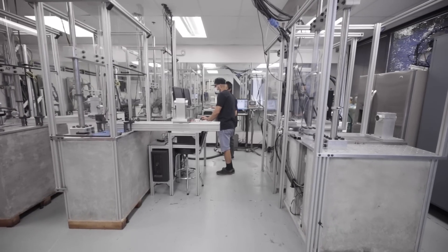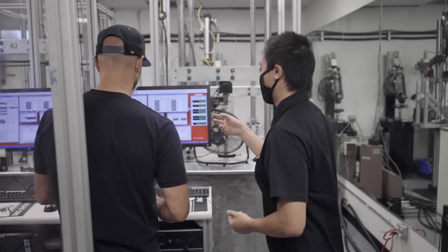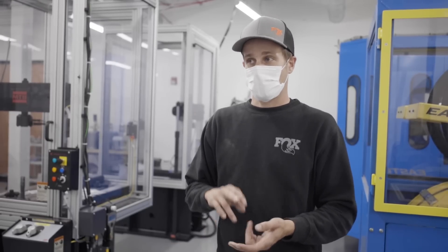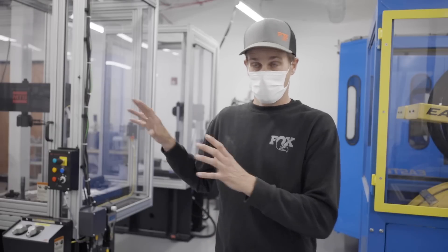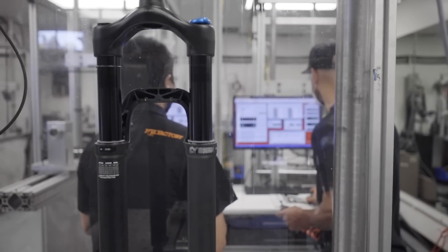Lab one is our original lab — it's the oldest lab. What it's doing is supporting testing that's been established, so we have an established test, the protocol does not change, it's something that can be repeated and executed the same way each time. Lab one supports that volume of testing — it's really our workhorse; the most product goes through that lab.